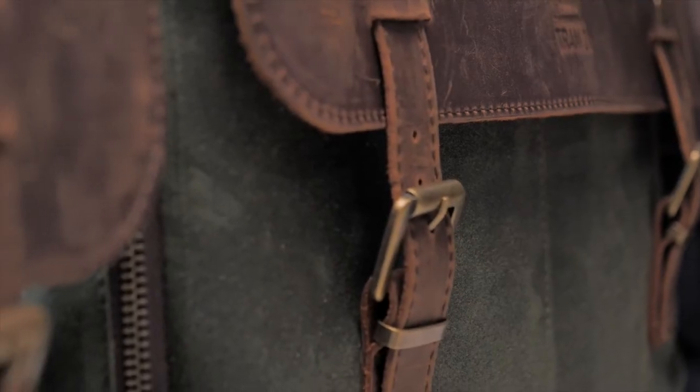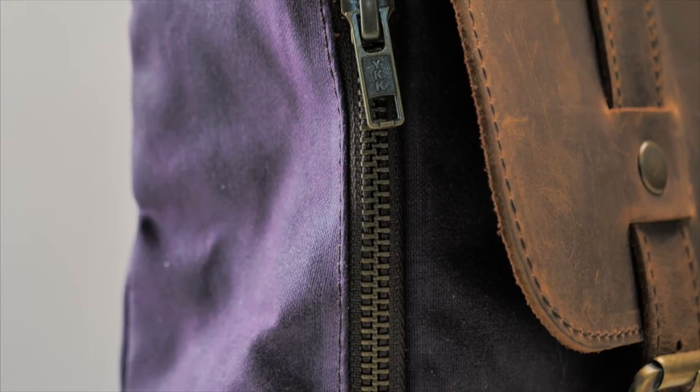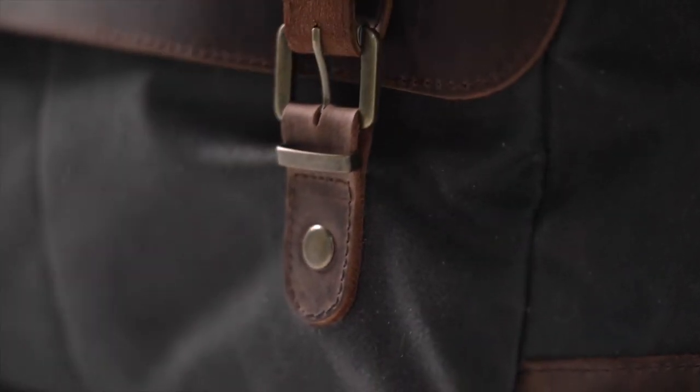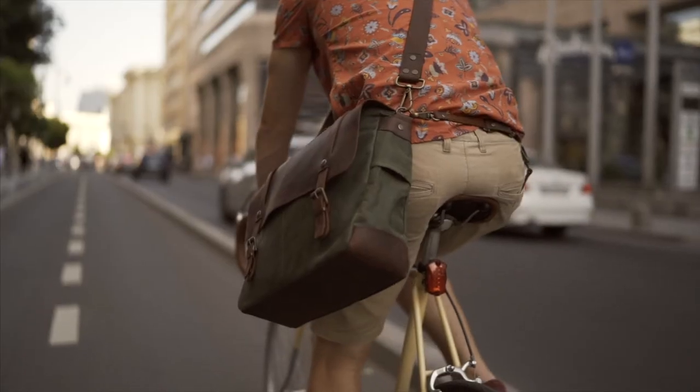The British waxed cotton has been tested in the harshest industries since the 19th century. Just like the saddle leather, it ages in an amazing way, and stays strong. But this bag offers more than just a great vintage look.